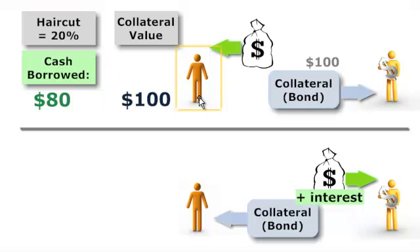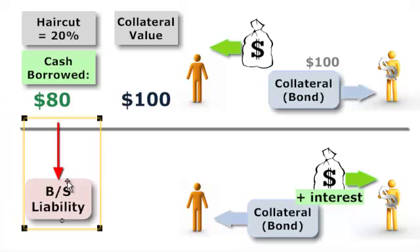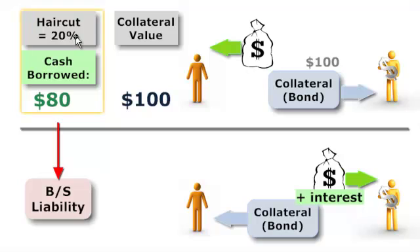Now our borrower — which tended to be a bank — as of the second half of 2007, instead of receiving $100 on all of these short-term overnight funds, is now receiving only $80 on the same collateral value. To the borrower, these short-term funds are liabilities on the balance sheet — short-term funds financing the borrower's assets. As the haircut goes up, these directly reduce the short-term funds on the bank's balance sheet.